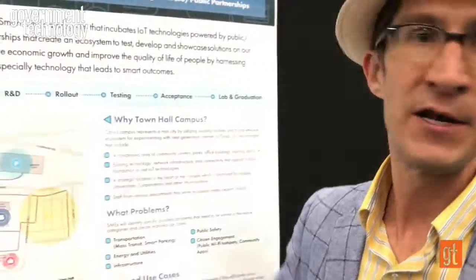The idea is that we're inviting private industry to come and add their IoT technology — either hardware or software — and test it out in our lab.